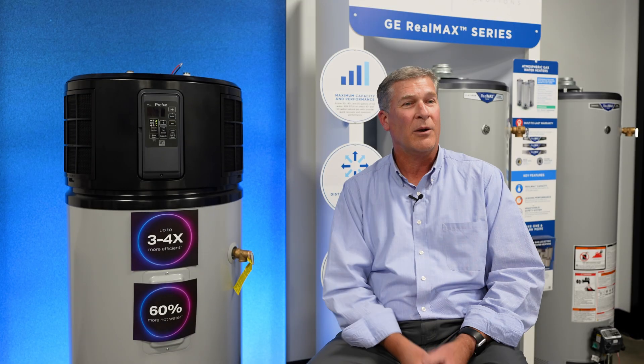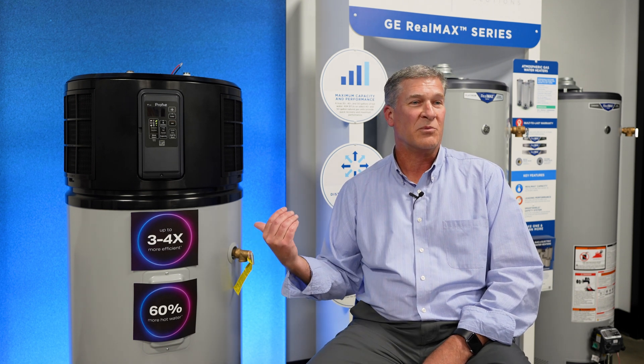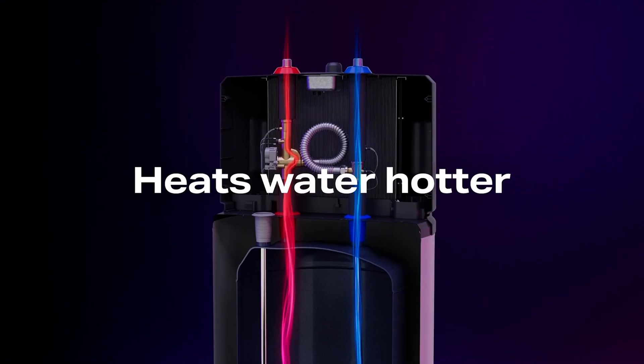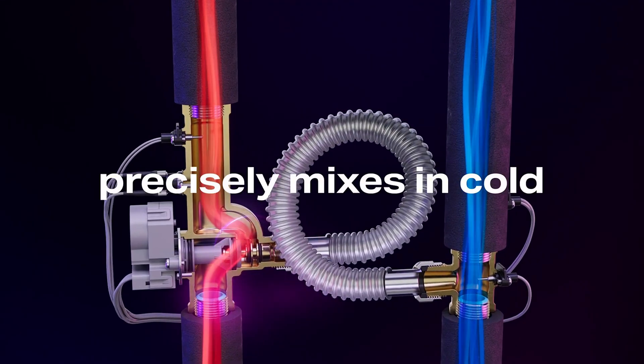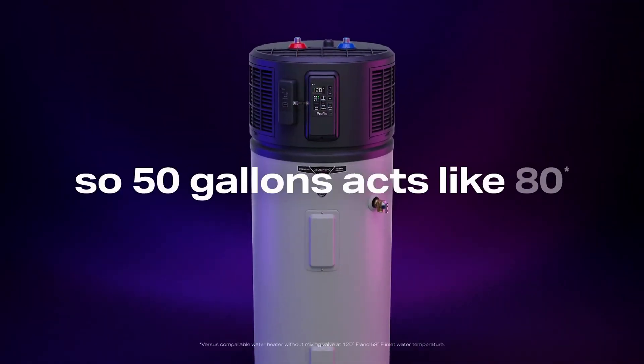With our new series, we're going to be launching four different capacities: a 40 gallon, 50 gallon, 65, and 80 gallon sizes. One of the things we've done differently is integrate a new technology — an electronically controlled mixing valve. That mixing valve basically gives you up to 60% more usable hot water out of the same tank.